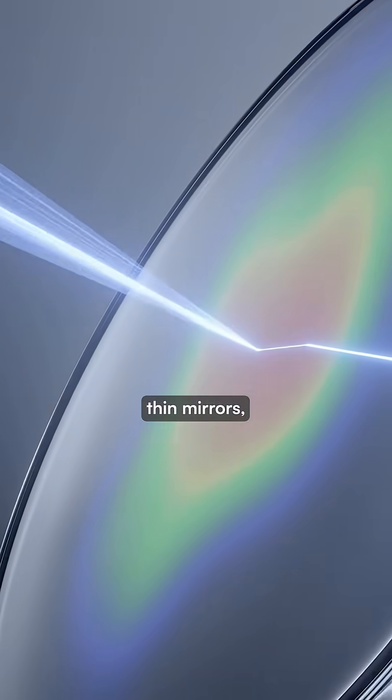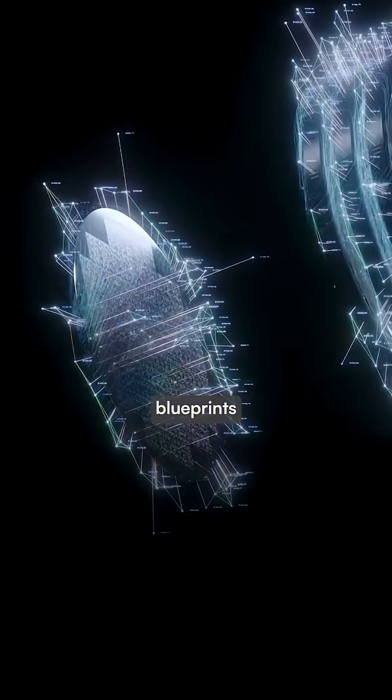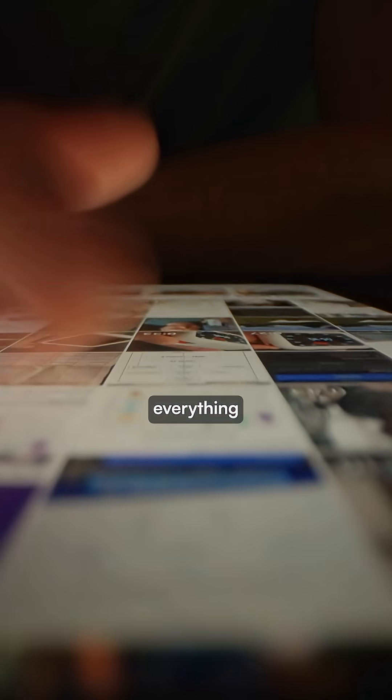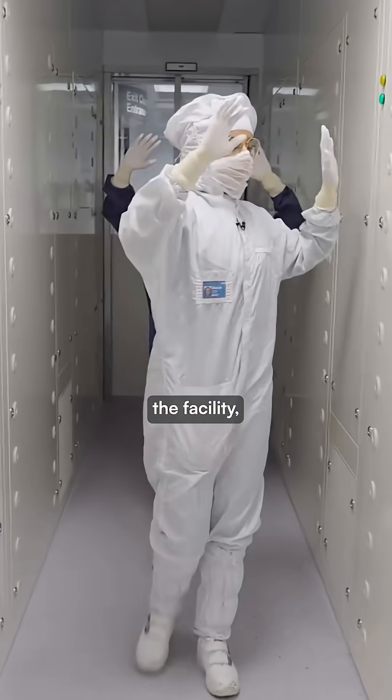This light bounces off ultra-thin mirrors, which are the flattest man-made objects in the world, to transfer blueprints that become the circuits powering everything from smartphones to massive AI data centers.